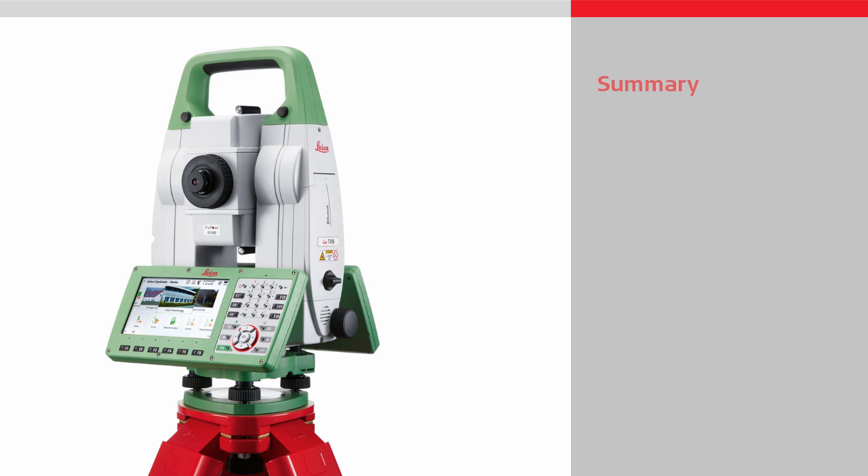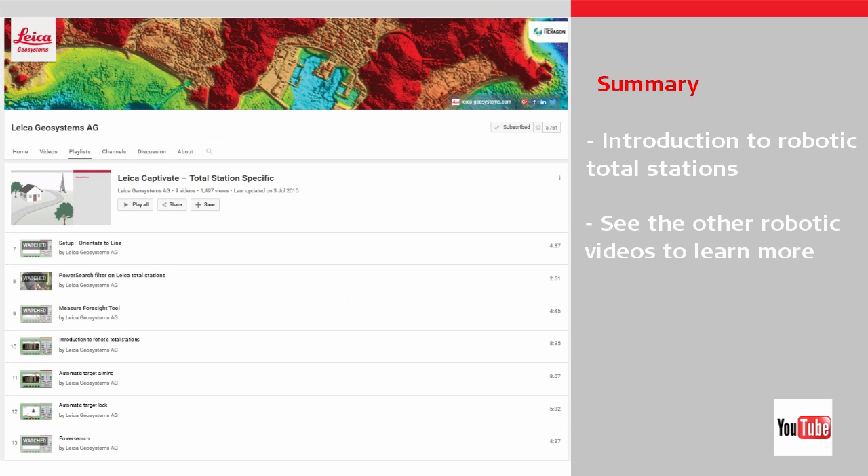This video gave an overview of the benefits of using robotic total stations, and gave an introduction into the key robotic features. Other videos will look into each of the features in more detail, so do watch those videos if you would like to learn even more. Thanks for watching.